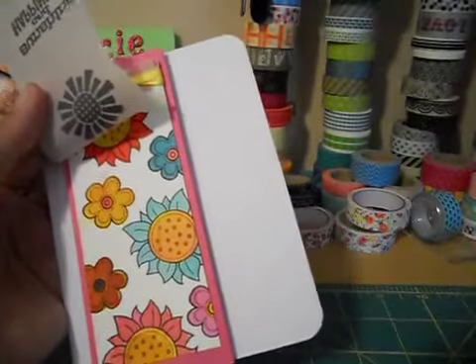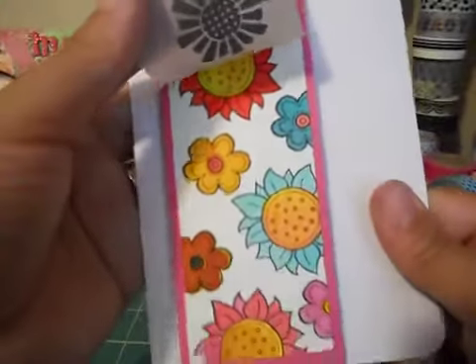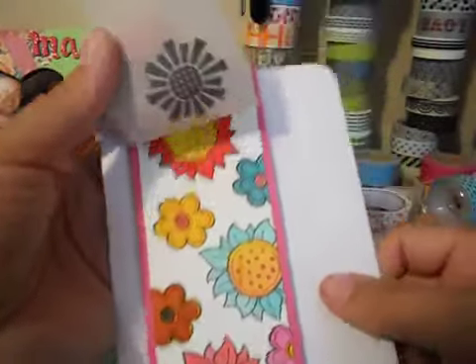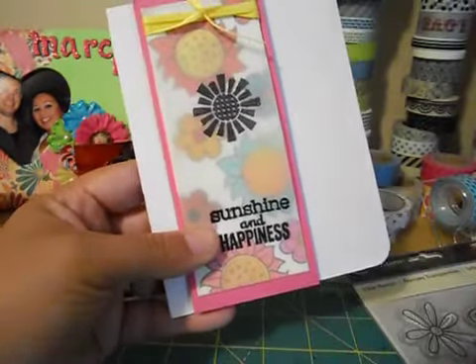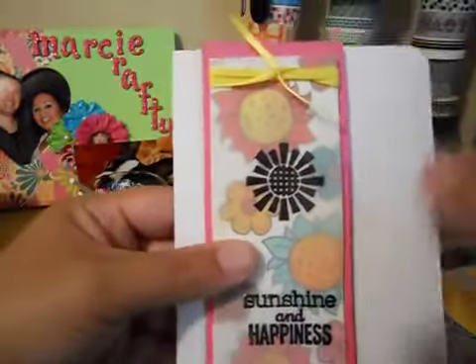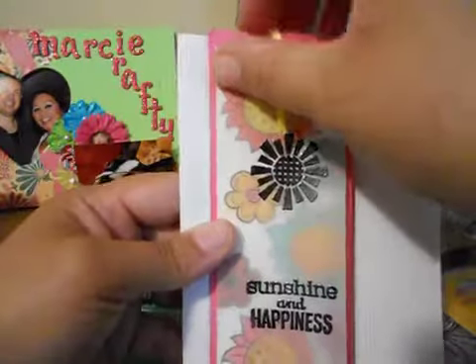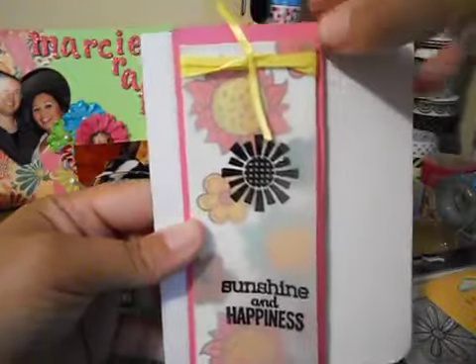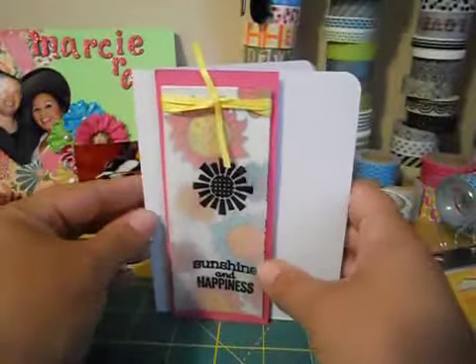I did some water coloring. I stamped using a Recollections stamp set called Flowers for You — I used two stamps from that set. I water colored using my distress inks, which I really love, then put some vellum over it. I used a Studio G dollar-fifty stamp and embossed 'Sunshine and Happiness.' I actually stapled the vellum to the strip of card stock, tied ribbon around it in a knot, and added pink card stock behind that.